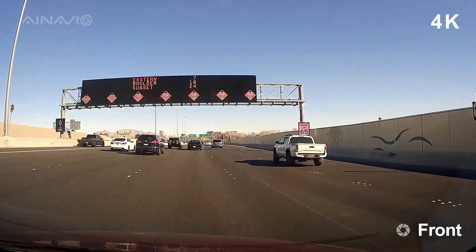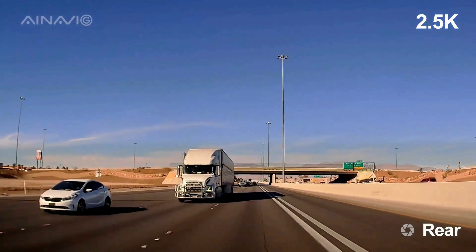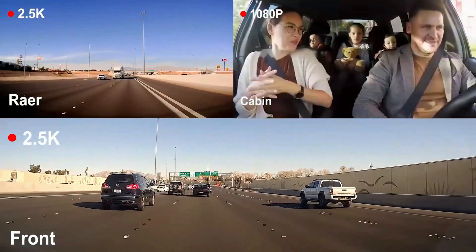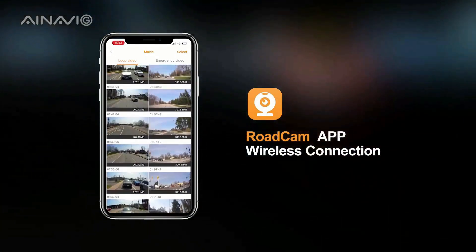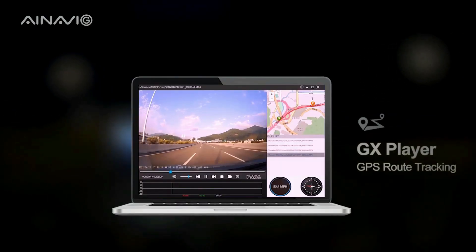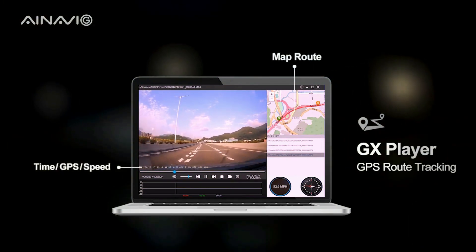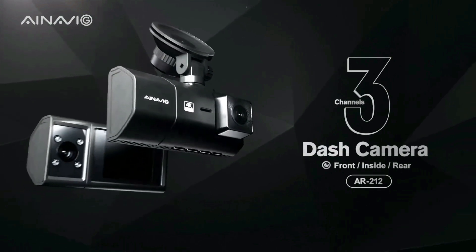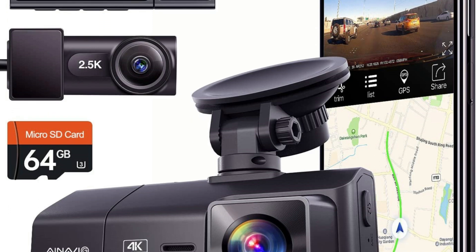The dash cam records GPS coordinates, driving route, and speed in real-time, embedded in the video file, and allows the use of GX Player to play your driving track on a map. After downloading the Road Cam app via Wi-Fi, you can view and download the dash cam video to your mobile phone in real-time without consuming data. You can also set the exposure value of the dash cam in the Road Cam app settings and use wireless Wi-Fi to adjust the brightness of the image.